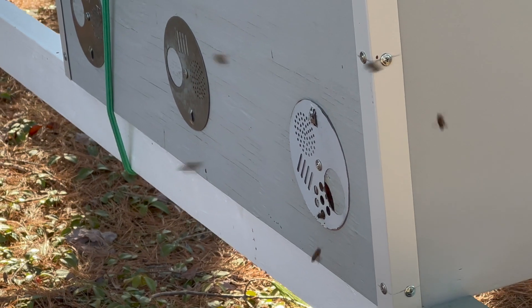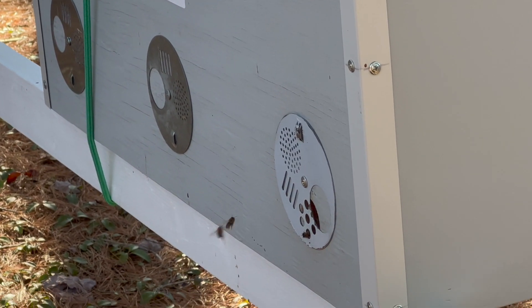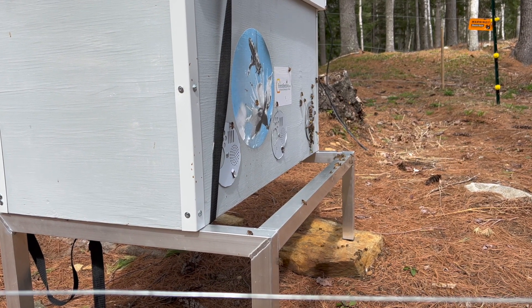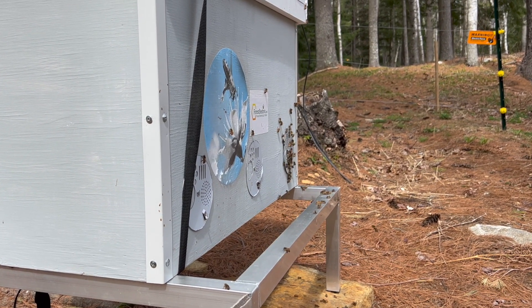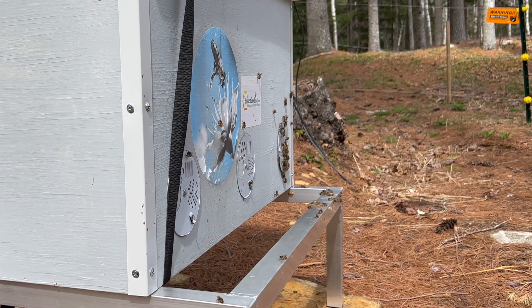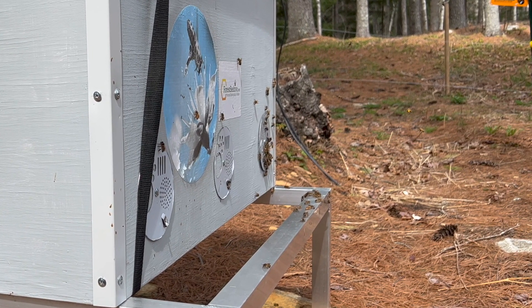Although during this winter the temperatures here at times were lower than minus 25 degrees Fahrenheit — that is minus 31 degrees Celsius — all of our bee colonies have overwintered well, and you can see that they are now bringing pollen, which is protein that they feed their young brood with. The color of pollen they are bringing now is almost exclusively light yellow, which may indicate that it came from American alder trees that are in bloom at this time.